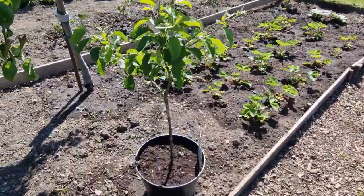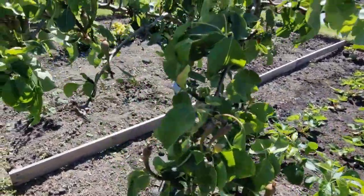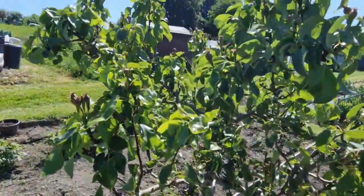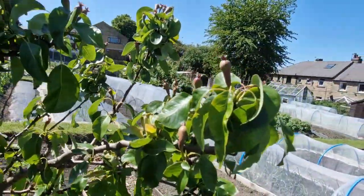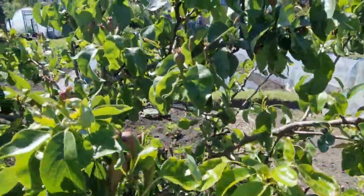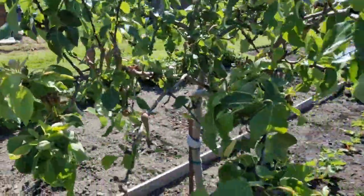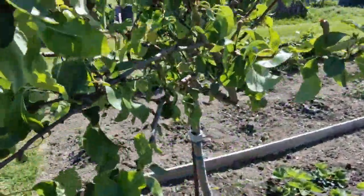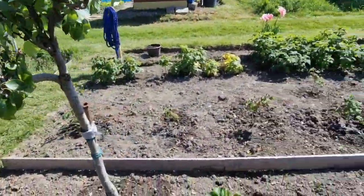Apple tree doing well - pears - this pear tree is doing brilliantly. You can pick up on some of those pears - there's going to be a bumper crop on there. I don't know what they'll taste like, lovely to find out. And down to the strawberries.